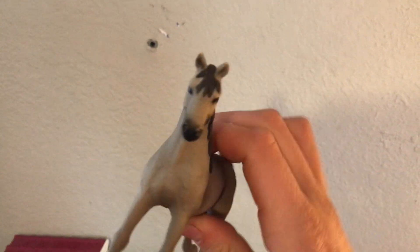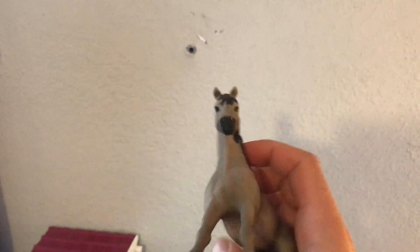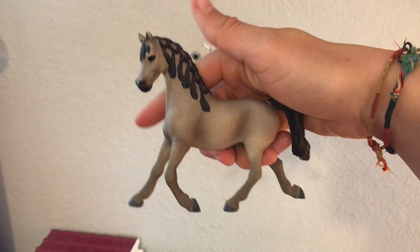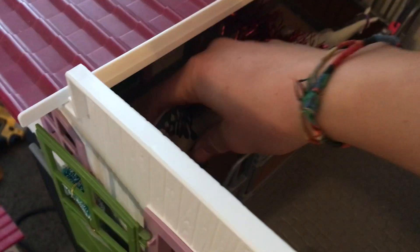The lighting's horrible, I'm sorry. This horse actually doesn't have a name yet, but I got her from my sister because we did a trade and she didn't want her anymore, so I ended up getting her. I'm not sure what I want to name her, so maybe leave some name suggestions if you guys can comment.